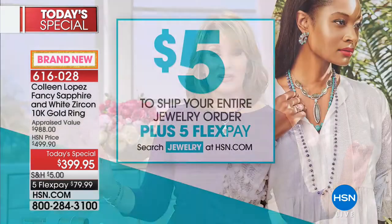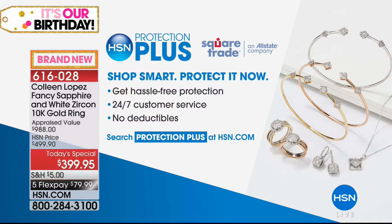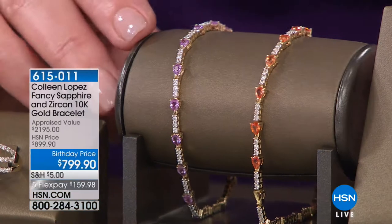One payment of $79.99. Reminding you, if you spend $5 on shipping and handling today, everything else for the whole entire day is free shipping. So free shipping across the board for everything else after your first purchase. Also, we have something called Protection Plus here at HSN — it's a chance for you to shop smart, protect your investment. You get hassle-free protection, 24/7 customer service, no deductibles. You can learn more by searching Protection Plus on hsn.com.